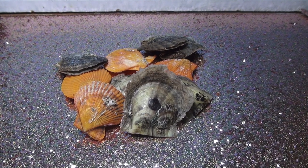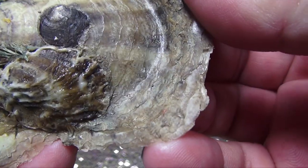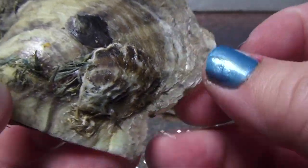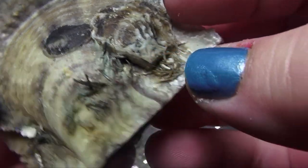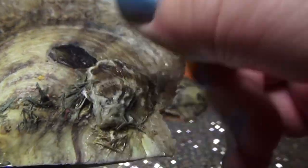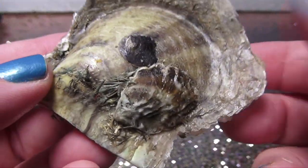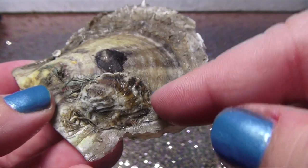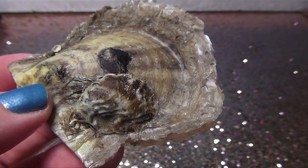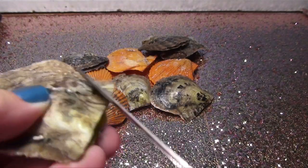Hey everyone, want to see something cool? This oyster has another oyster right here. I don't know what this is - maybe another oyster growing here, so it could be three. This oyster has one big oyster, another oyster, and then probably this one right here. But we're gonna find out what's inside - should we go over here and pop this off?